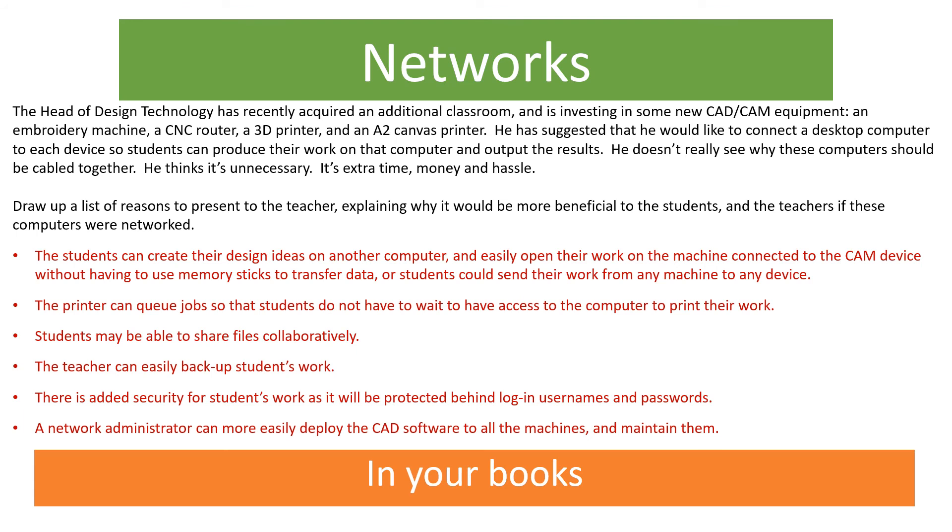Let's have a look at a situation. The head of design technology has recently acquired an additional classroom and is investing in some new CAD or CAM equipment — that's computer aided design or computer aided machinery — including an embroidery machine, a CNC router, a 3D printer, and an A2 canvas printer. He suggested connecting a desktop computer to each device so students can produce their work and output the results, and he doesn't see why these computers should be cabled together. Draw up a list of reasons to present to the teacher explaining why it would be more beneficial to use a network. Pause the video and try to complete this, then look at the answers at the bottom of the screen in red.